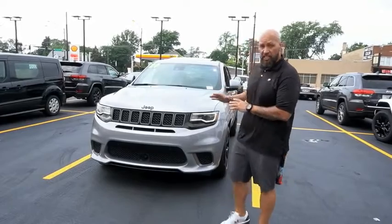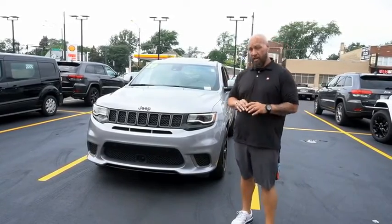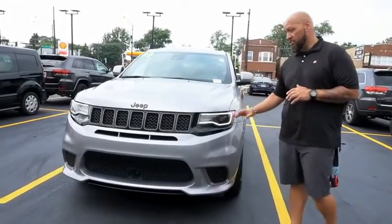Hey guys, it's DC down here at Merino Chrysler Jeep Dodge. We just took in a 2020 Jeep Grand Cherokee Trackhawk — that's 707 horsepower underneath this hood.